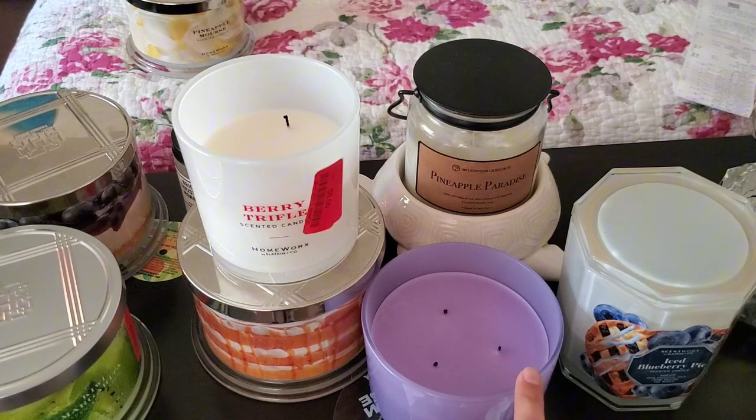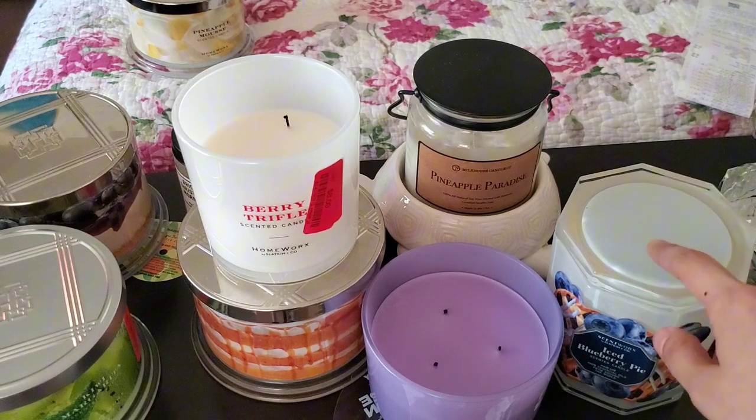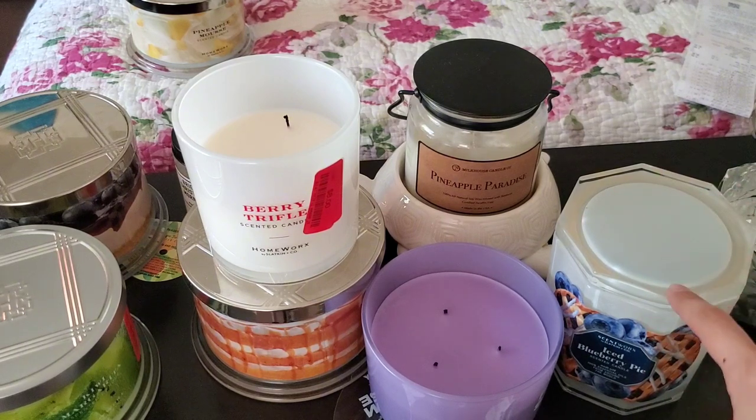I also have a Yankee candle I'm testing. I started this Scent Works brand and it started growing on me the more I burned it. I went back to Ross to see what other scents they had, and apparently everybody caught on — so that was a great deal. I got this one for $6.49.